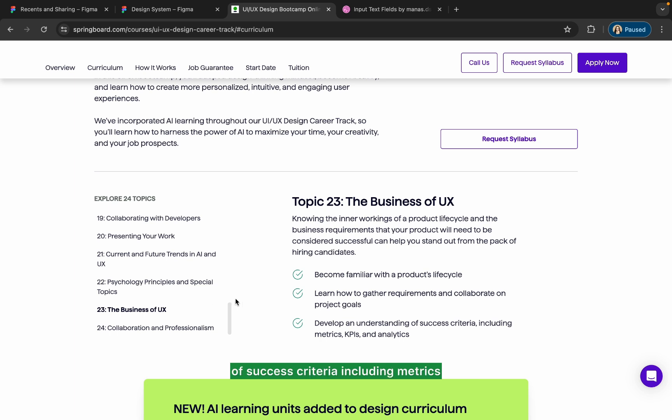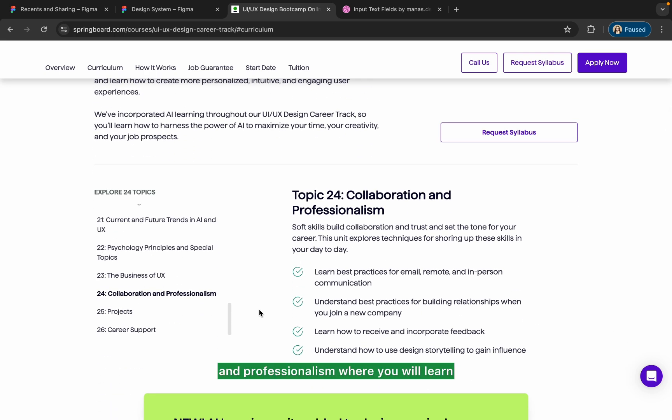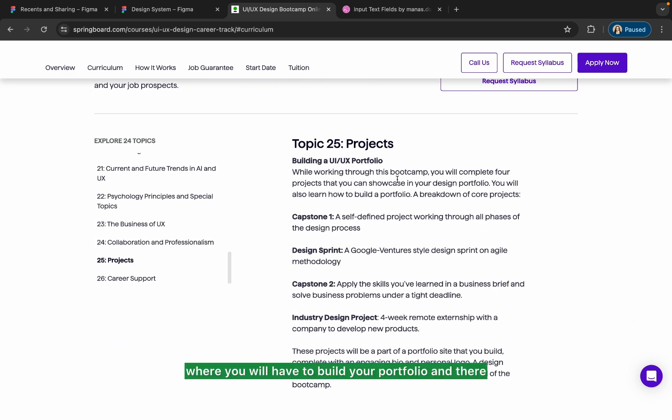Then comes collaboration and professionalism, where you'll learn best practices for email, remote, and in-person communication, and understand best practices for building relationships when you join a new company. Then comes the project where you will build your portfolio through a self-defined project working through all phases of the design process.